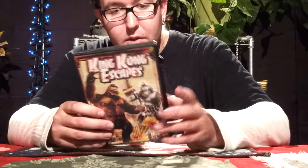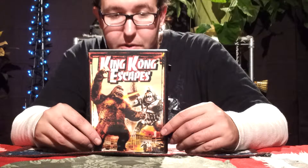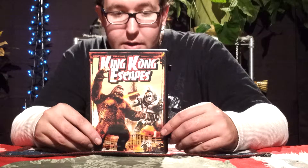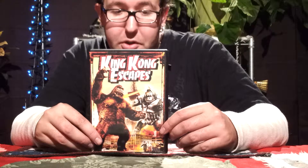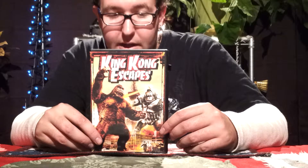Now, on to the reading. It's King Kong to the rescue, when a giant robot threatens to destroy Tokyo, in the gripping King Kong Escapes. The action begins when the convened Doctor Who builds a robot Kong in order to retrieve the highly radioactive element for his mysterious benefactor, Madame X.